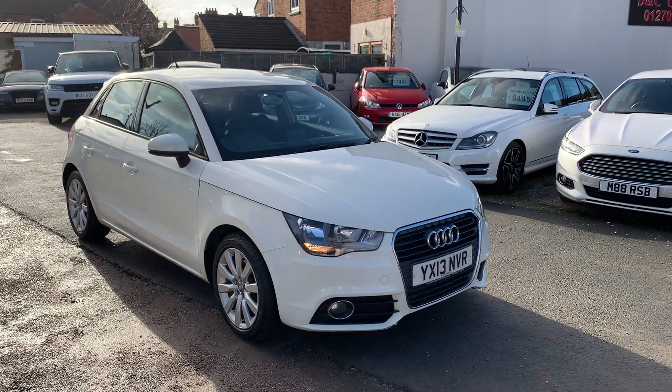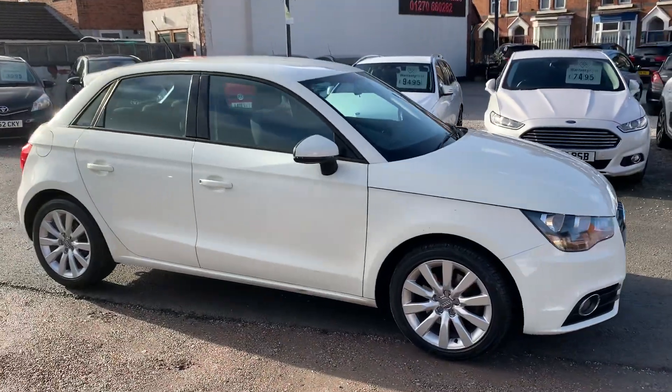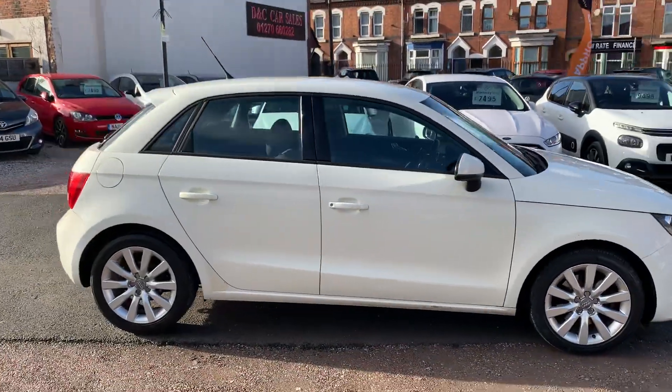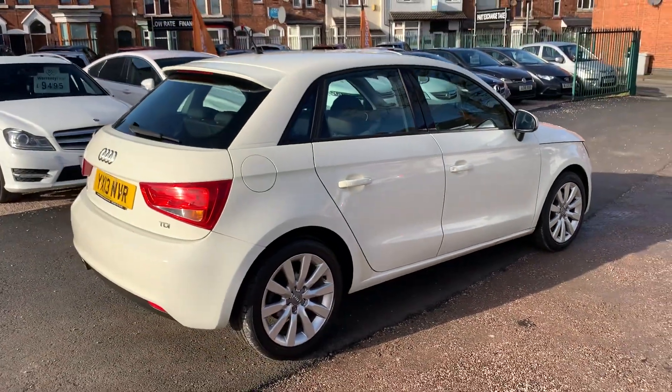Hi, it's Rich at D&C Car Sales in Crewe. I'm just going to do you a quick walk-around video of our Audi A1. I have got the car running so you can get a bit of a feel for it. We'll walk around all the bodywork and show you the interior.